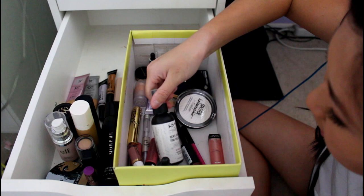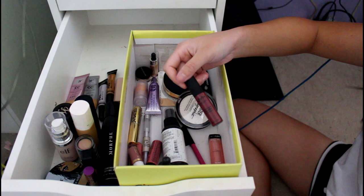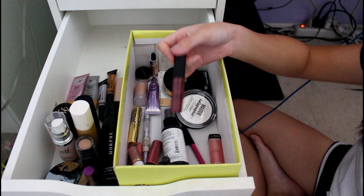This is my NYX Dewy Finish Setting Spray — I got this one from Ulta as a gift. This is my NYX Soft Matte Metallic Lip Cream in Budapest. We were supposed to use the matte one for Color Guard, but somebody stole mine so I bought another one. I didn't realize for a long time it was the metallic one — everyone was like, why are you so sparkly? And we were just like, Allison just sparkles. But then we realized it was metallic.